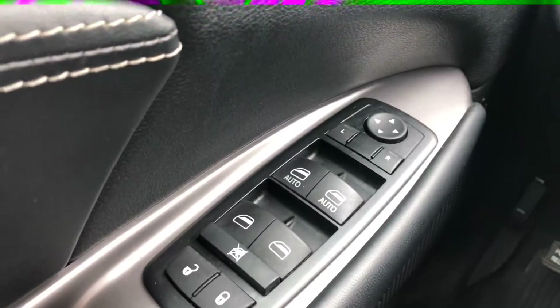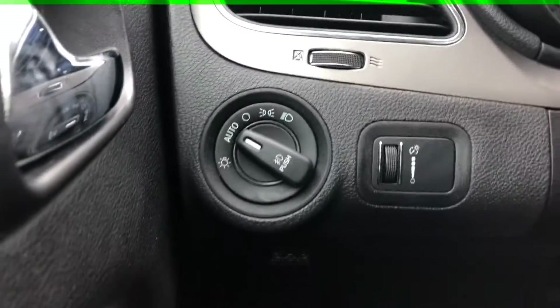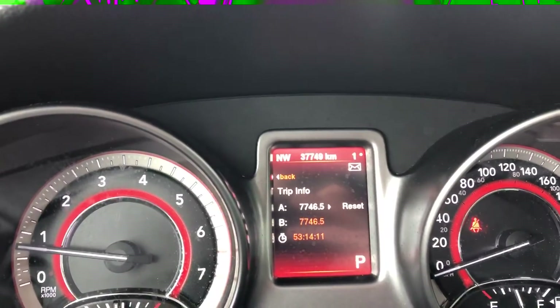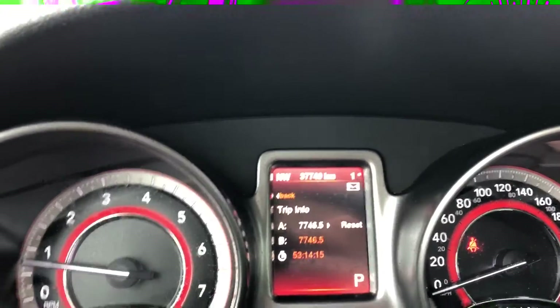For power options we're going to have all power windows, power locks, and power mirrors. There's lighting control on the left with a dimmer next to that. It's all hands-free so you can hook up your phone through Bluetooth, and it has voice command as well. Cruise control settings are on the right. This vehicle is currently sitting at 37,749 kilometers, which is very low for the year.